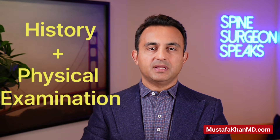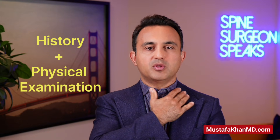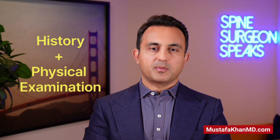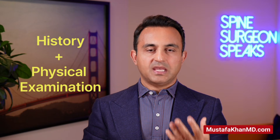So how is cervical radiculopathy diagnosed? Typically a patient will come into my office and complain of some element of neck pain with radiating symptoms into the upper extremity. Again, this can be pain, numbness, tingling, a sensation of pins and needles, and sometimes even some weakness.